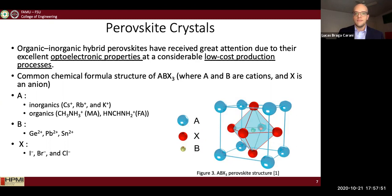Perovskite has a common structure of ABX3, where A and B are the cations and X is the anion. A great thing about perovskite crystals is that they can have many combinations — you can change A, B, or X, or any combination of them, to tune the material's properties for different applications.